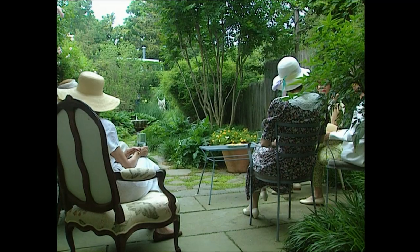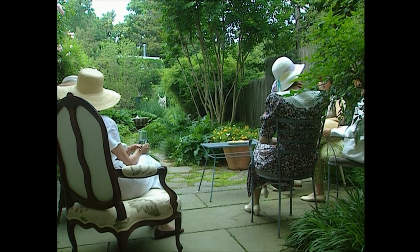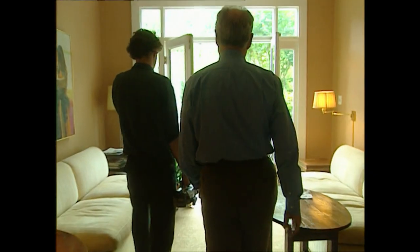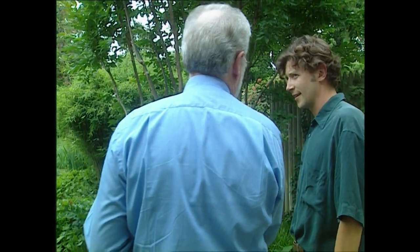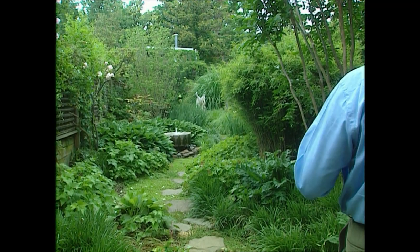One of the things I wanted to see was an Oehme van Sweden small garden. So James has brought me to Barbara Bollingwood Wood's garden. The interesting thing about this garden is it's long, narrow and deep — 85 feet deep and 17 feet wide. It was important to layer the space going back, so you get that feeling of mystery.